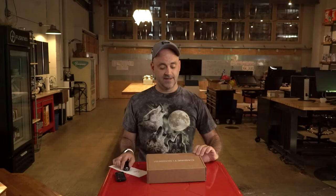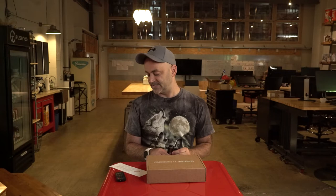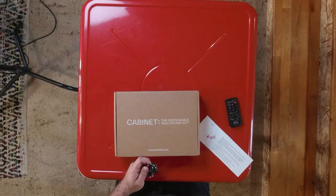This is a brand called Cabinet, the sustainable healthcare company. They claim to do pill bottles differently than everybody else. The problem: 194 billion plastic single-use pharmaceutical bottles are thrown away each year. Their solution? They've created a unique sustainable packaging system, so we're going to check that out.